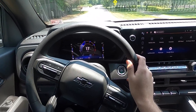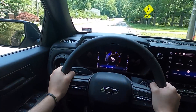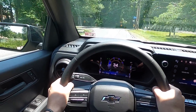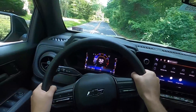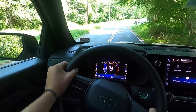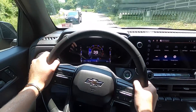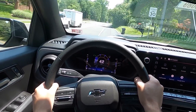Moving into the driving portion of the review — for what it is, a mild off-roader, it rides and behaves very well on the streets. GM just has their suspension game down. This thing handles well with not too much body roll considering what it is, and going around turns is no problem. It's not too top-heavy at all.